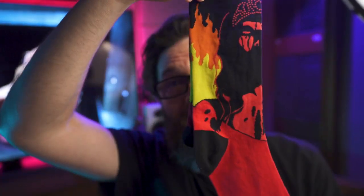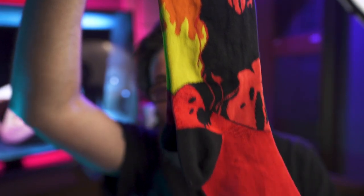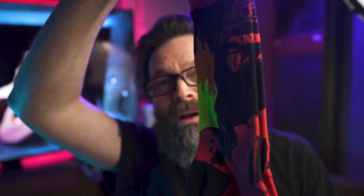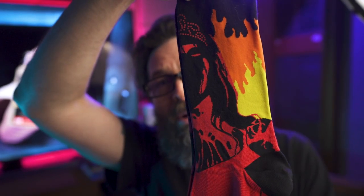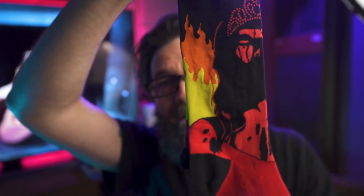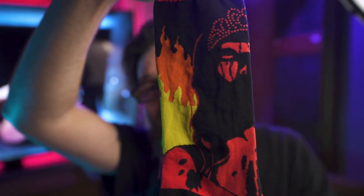That's the lounge pants. Now on to socks — we got a pair of Carrie socks. Very cool looking socks: black toe, red sock, black heel. You've got Carrie in her prom crown, silhouetted in black and red against a sea of flames. Just an old-time classic film — no more needs to be said.